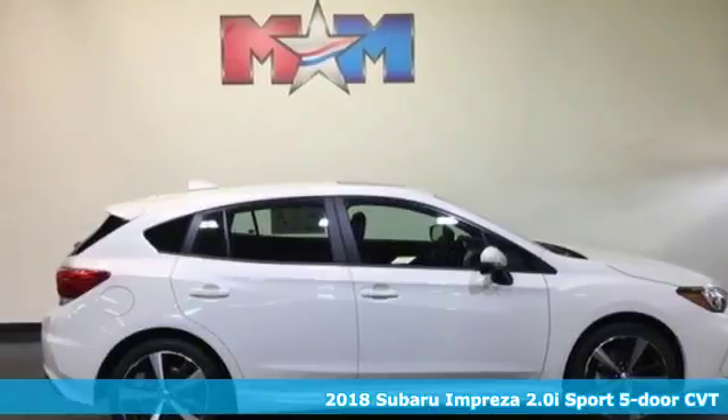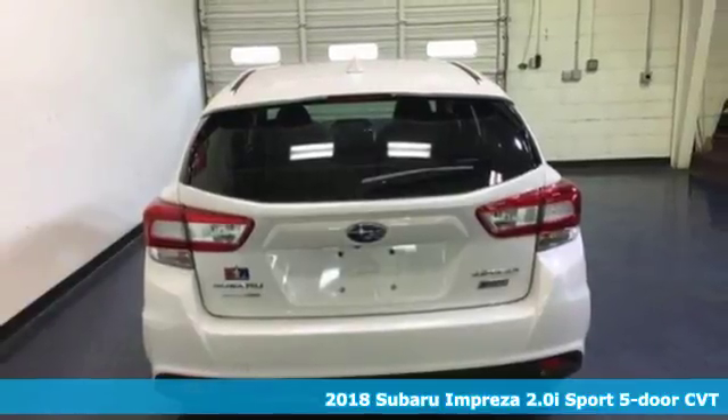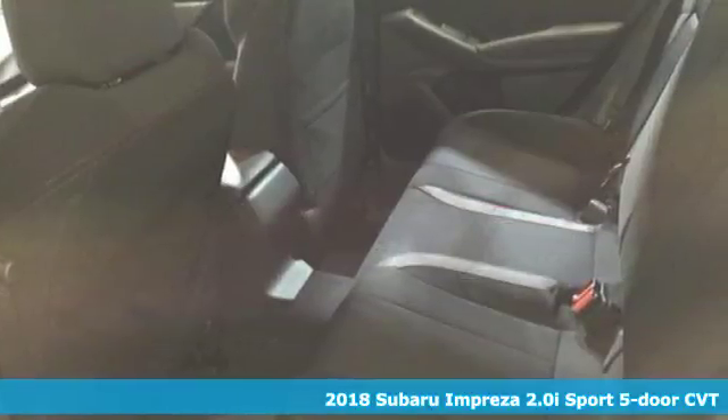Here's a 2018 Subaru Impreza. The Impreza is the smart choice on every level. It's affordable, fuel efficient, and comes standard with all-wheel drive.